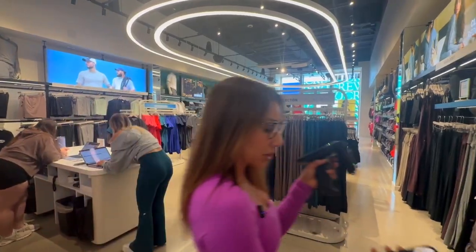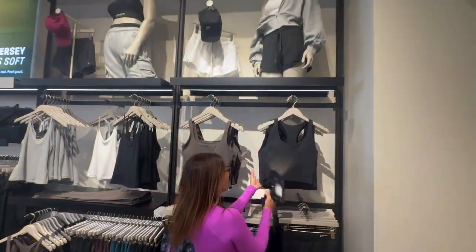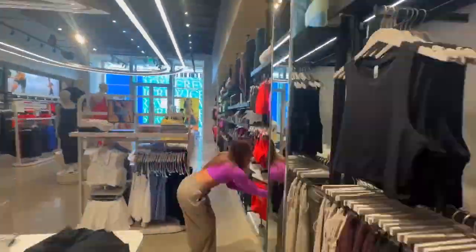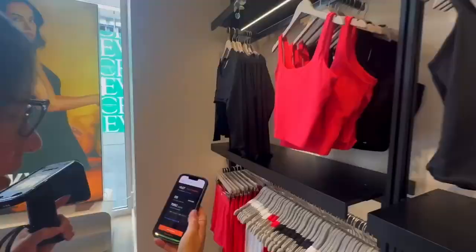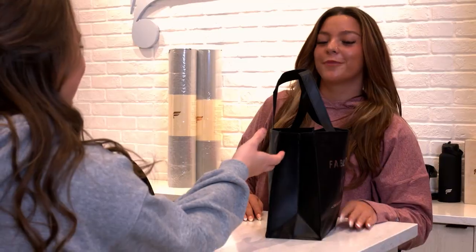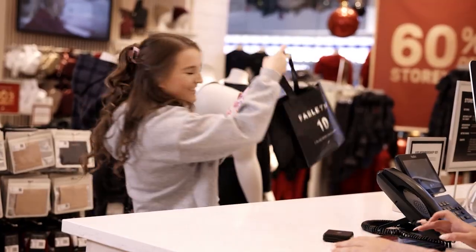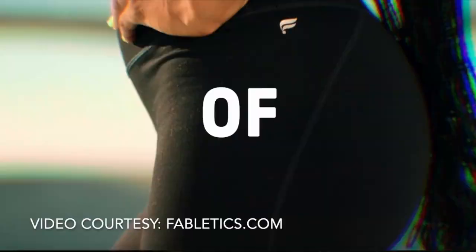18 minutes. That's all it takes for Fabletics store manager Nila Nabril to complete what used to require multiple associates working 8-hour shifts: a complete inventory scan of her entire store. This dramatic transformation is just one of the ways that Fabletics, the world's largest digitally native activewear brand, cracked the code on physical retail.